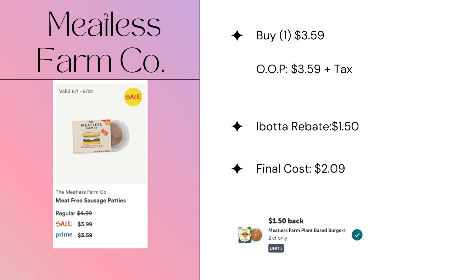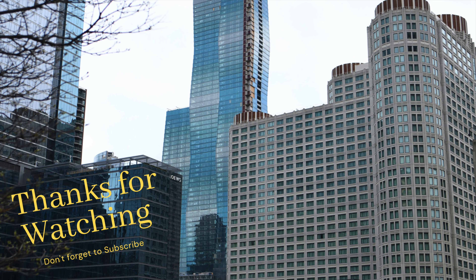The last offer is on Meatless Farm sausage patties. Pick these up at $3.59 on Prime, and iBotta is giving back $1.50, making the final cost $2.09. That's all I have for Whole Foods this week — thank you so much and I'll see you next time, bye!